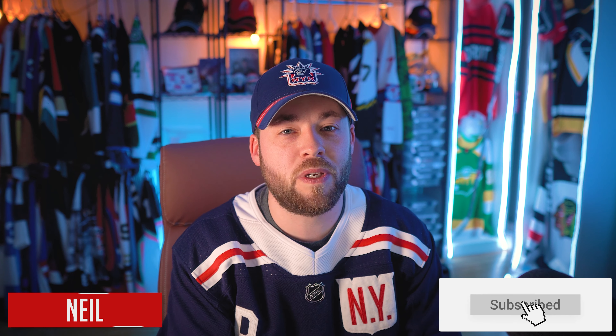Hey friends, welcome back. If you're new here, my name is Neil and in this channel we talk about uniforms, jerseys, hockey, the NHL, all kinds of stuff, logos. So if you're new, we'd love to have you on board here. Hit the subscribe button down below.